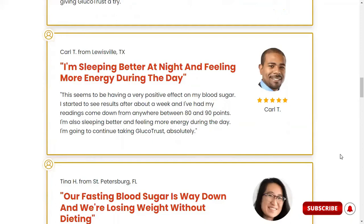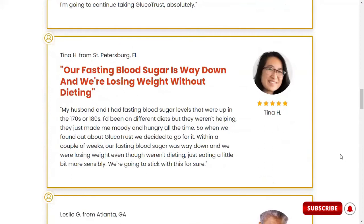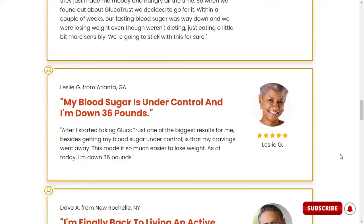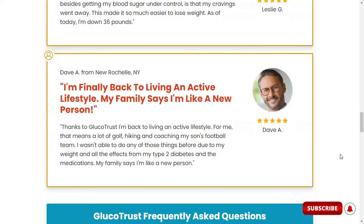Other ingredients include biotin. It is the substance that works to transport the nutrients and enzymes across the body, and it helps convert food for energy and metabolizes proteins, carbohydrates, and fats. Chromium is the substance known to improve the metabolism of carbohydrates and controls glycemic and protein absorption. It helps burn off fat cells quickly.